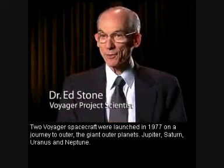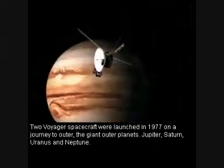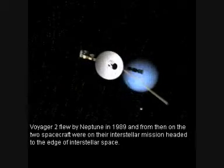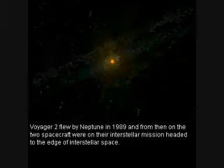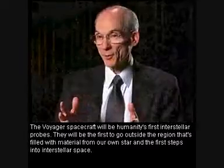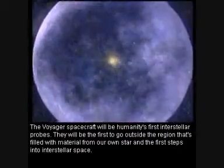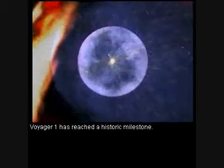Two Voyager spacecraft were launched in 1977 on a journey to the outer giant planets — Jupiter, Saturn, Uranus, and Neptune. Voyager 2 flew by Neptune in 1989, and from then on the two spacecraft were on their interstellar mission. The Voyager spacecraft will be humanity's first interstellar probes, the first to go outside the region filled with material from our own star, and the first steps into interstellar space.